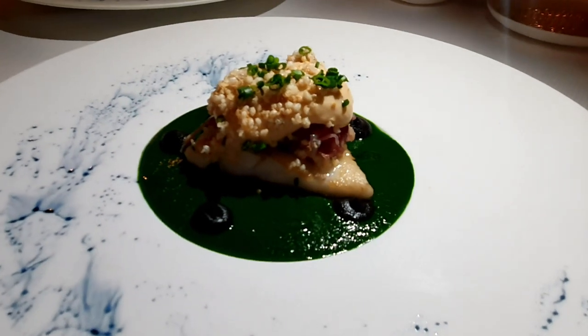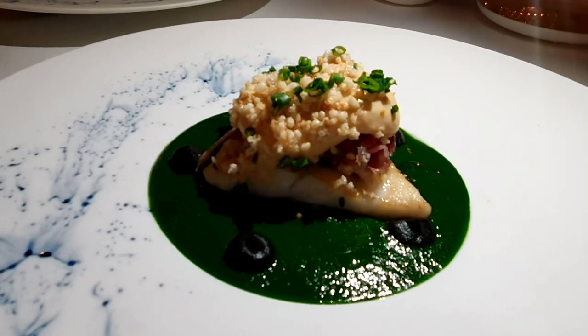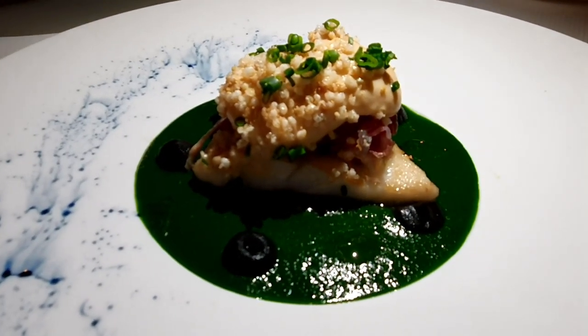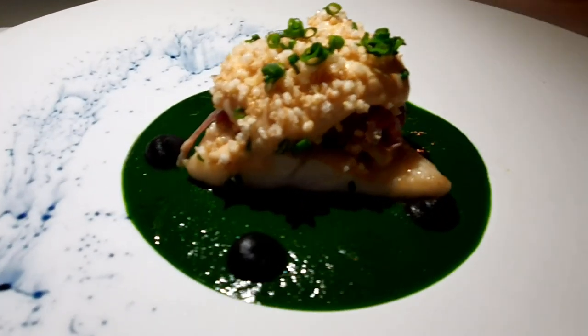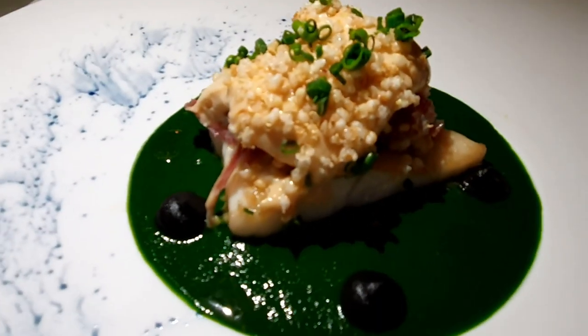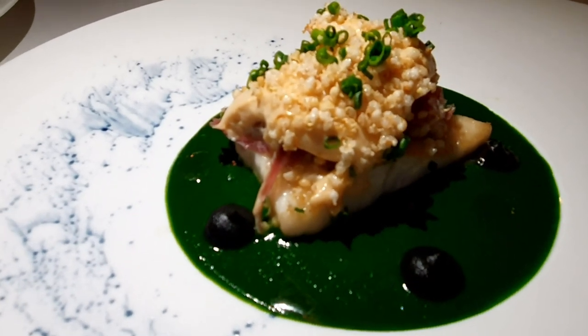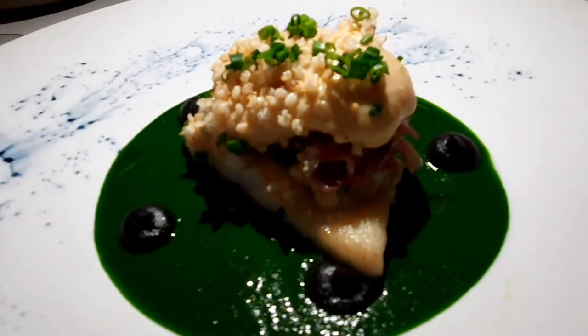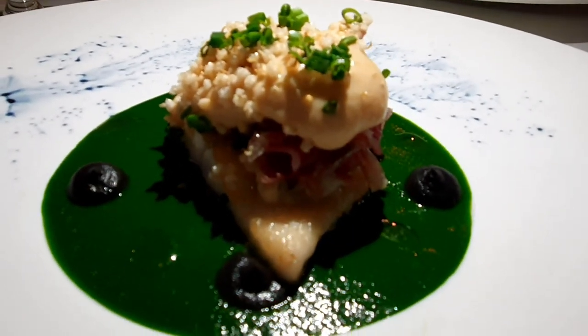I said earlier that we had dinner at Herberg under de Linden. Their food is really good, but it's better here at Da Vinci. This is the third course — it's Norsi Tarmot with some mushrooms I think. The green sauce is made from watercress, and the black stuff is soy. Here's a close-up look — the light is not very good so the color isn't really enhanced, because it's very dark in here.